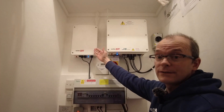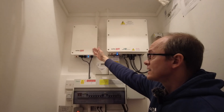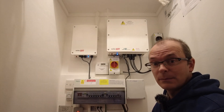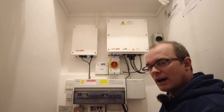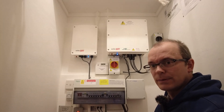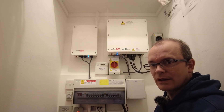Next to the SolarEdge inverter we've got a hot water controller. What this does is regulate voltage going to the immersion heater in my hot water tank, allowing surplus solar power that would otherwise be exported to be precisely diverted into my hot water tank.